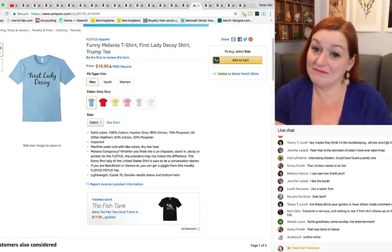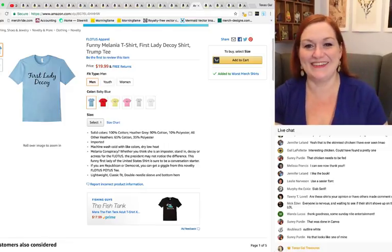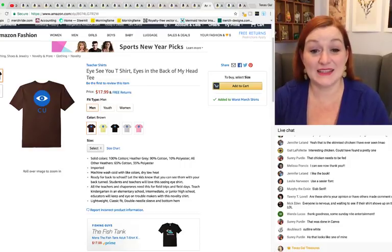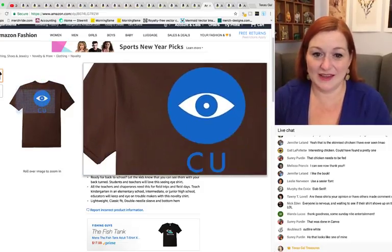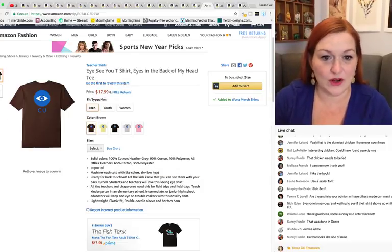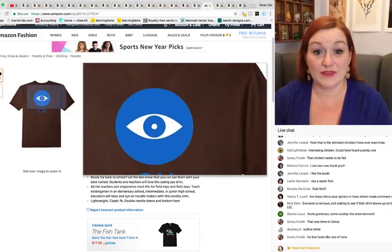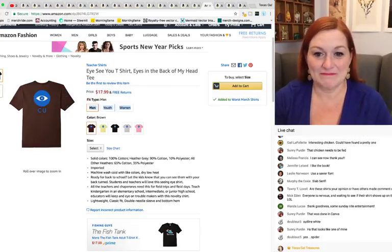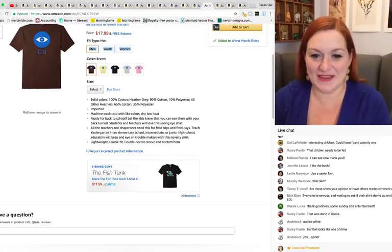This one is an eyeball and it says 'I See You' — and it's on the back only, no front design. That's it. The eyes of Texas-style eyeball and 'See You.' No more comments to be made there. It does have lots of good keywords — teachers, elementary school, junior high, etc.